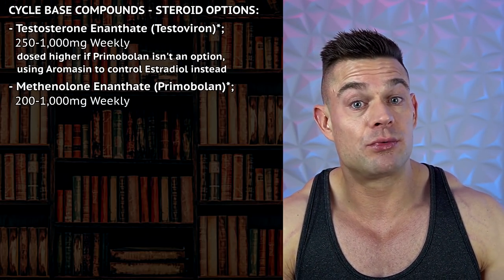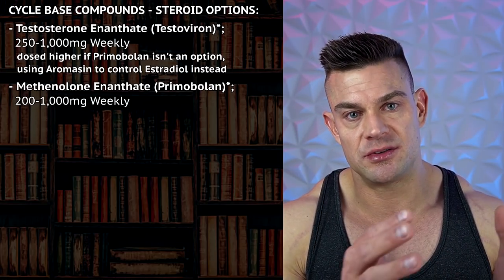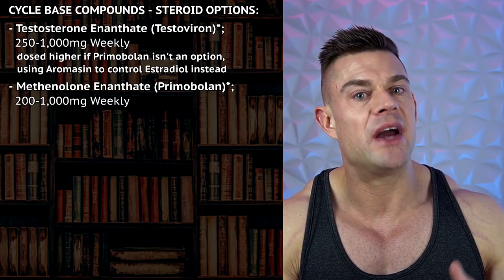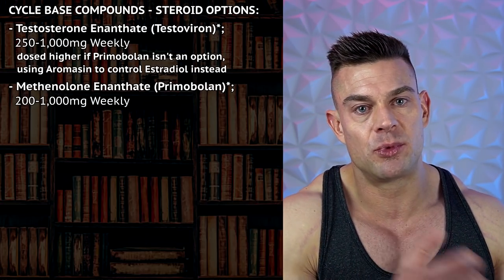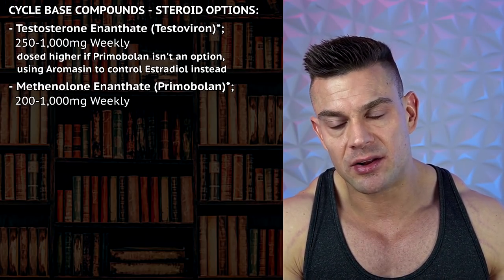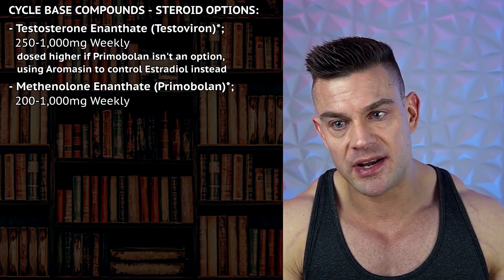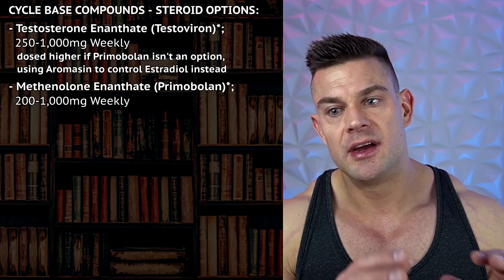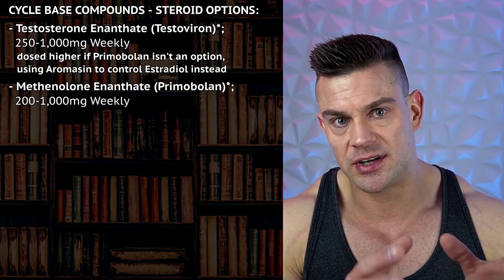Feel free to run a very high dose of testosterone using an aromatase inhibitor, or using a combination of testosterone and primobolin in a one-to-one ratio, in which case you might not need an aromatase inhibitor, or you might need to alter the ratio to get sufficient amounts of estradiol. Estradiol helps with collagen synthesis, helps keep your lipids in range, potentially offers neuroprotection and cardiovascular health — so there are a lot of reasons why you need to keep your estradiol in range.